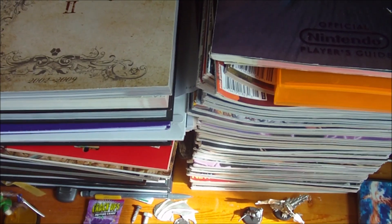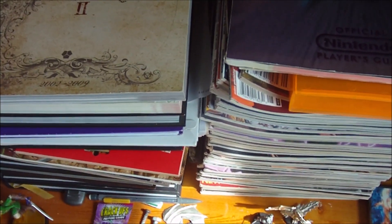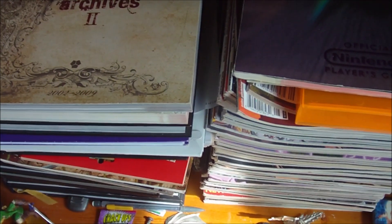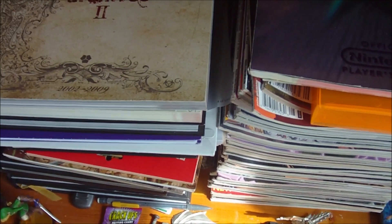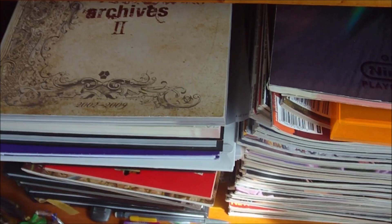Hello YouTube, Dave here again. Over the last little while I've had a few different people request that I make a video showing off how I sort of have my collection stored or presented, now that we've basically moved from where we were before.